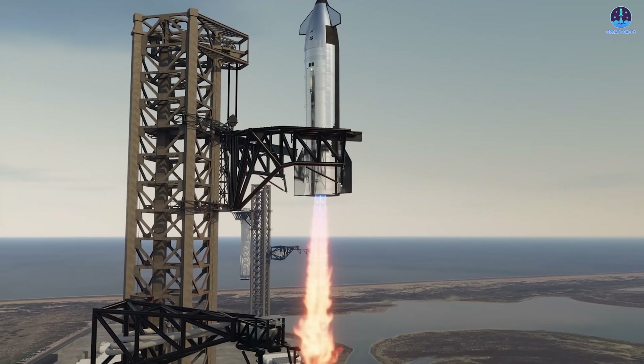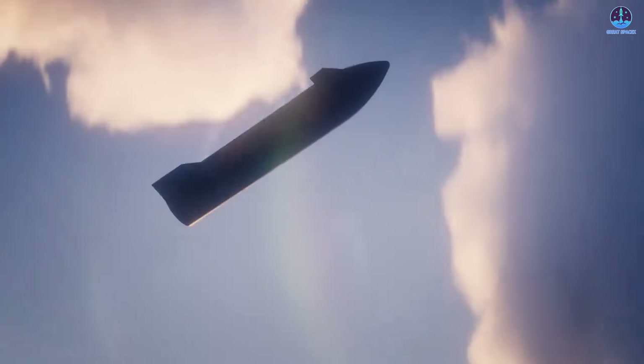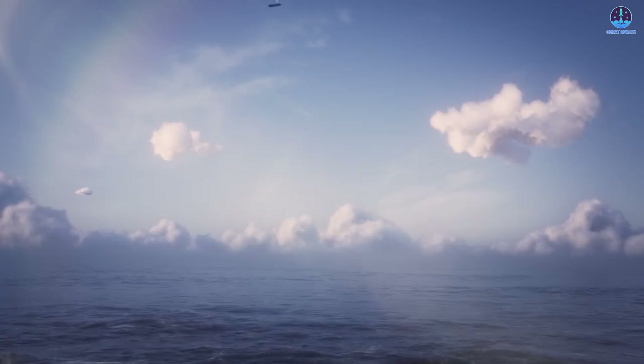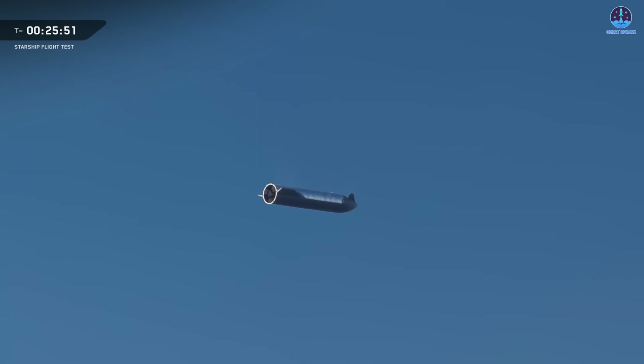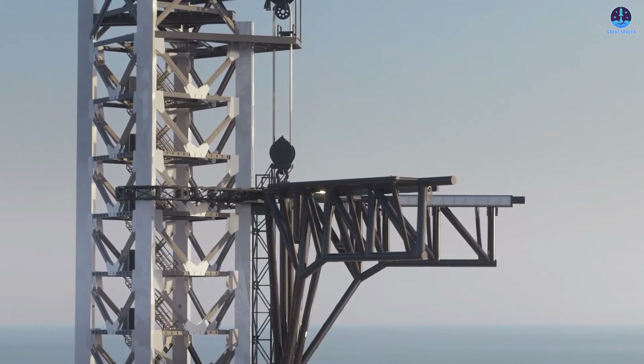One of the key goals for this next mission is to return the ship to its launch site. To do this, Starship must not only reach orbit but also survive a much harsher reentry, pushing the heat shield to its limits and testing upgrades made since Flight 10. If SpaceX succeeds in returning the ship to the launch site, the famous Mechazilla-catching arms may finally come into play.